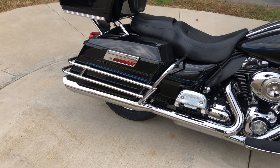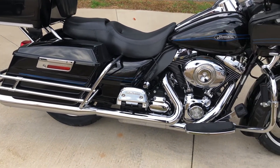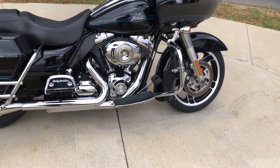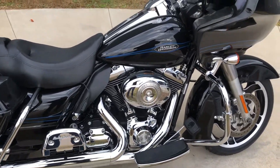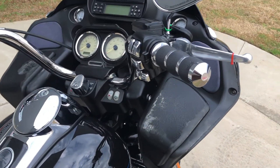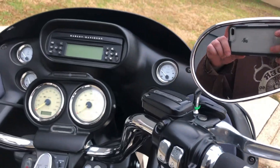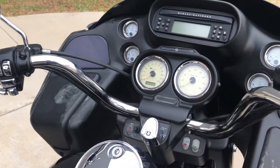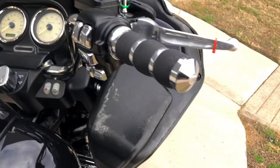It has some Vance and Hines slip-ons. It's got the saddle bag guards, engine guard with the highway pegs installed, and floorboards for the rider and the passenger. It also has factory security, electronic cruise control, ABS brakes, Avon grips along with some chrome switches.